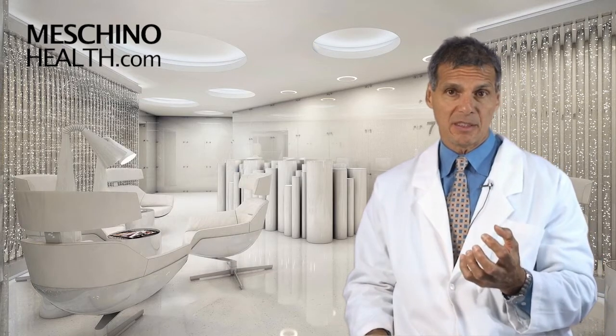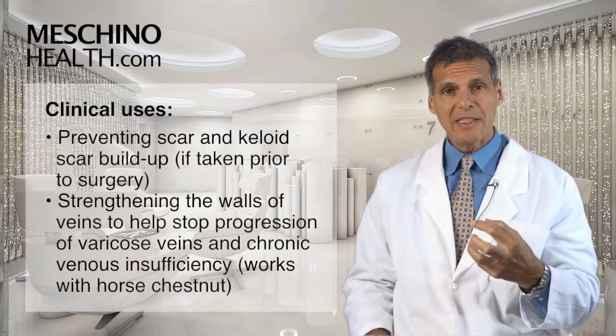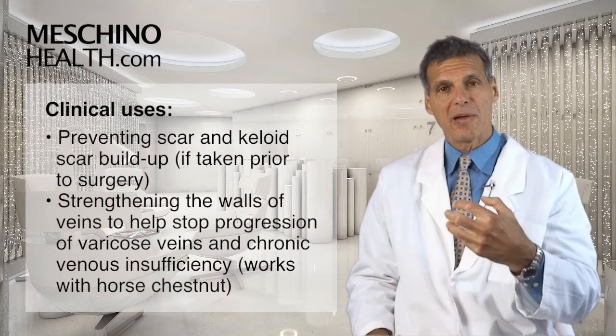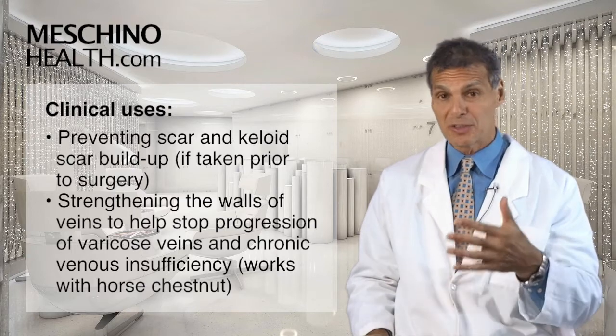The clinical uses over the years have included preventing scar and keloid scar buildup if it's taken prior to surgery. So if a person has surgery scheduled,